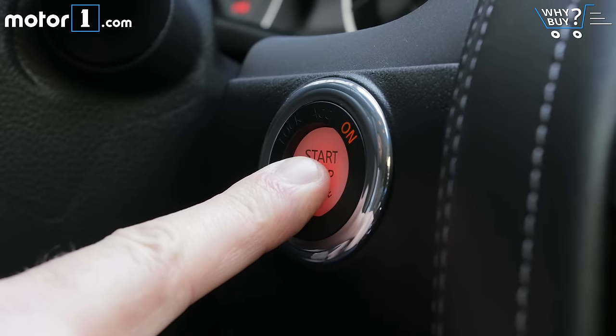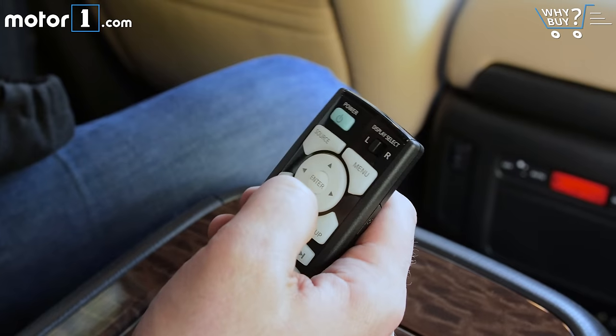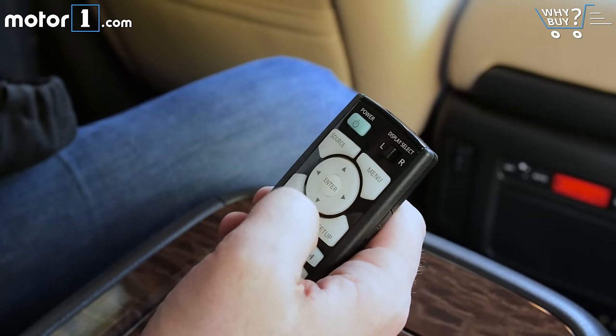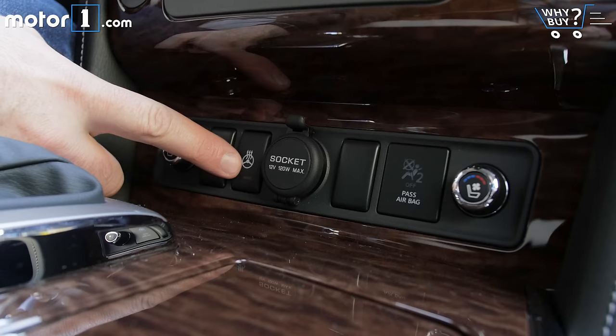Is it well equipped? Leather, powered everything, and rear seat entertainment could have sold this as a proper luxury vehicle just a few years back. As it stands, there's more than enough equipment to keep most families, including the parents, happy about driving.